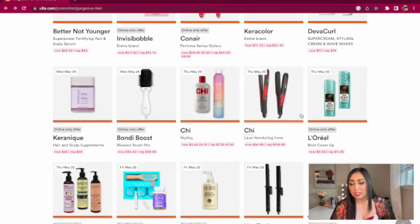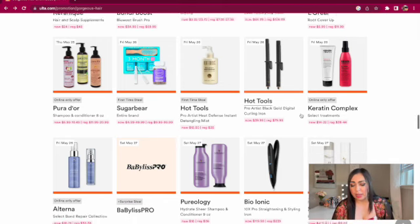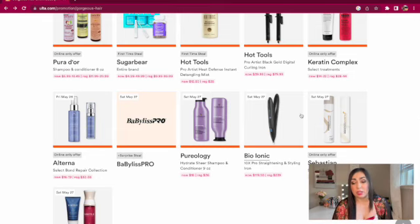Thursday May 25th we have the L'Oreal Root Cover Up for $6 — a pretty good price. If you have thinner hair you can spray certain areas to make it look fuller, and I've seen it sold in a pack at Costco too. Friday May 26th we have Hot Tools detangling mist and a curling iron — not a bad price for the brand. Saturday May 27th we have Pureology Sheer shampoo and conditioner for $18 — I've heard really good things. Also a surprise sale from BaByliss Pro, and Sebastian hairspray ranging from $4 to $11.50. My mom loves Sebastian hairspray — she says it doesn't make her hair feel crunchy and it smells really good.